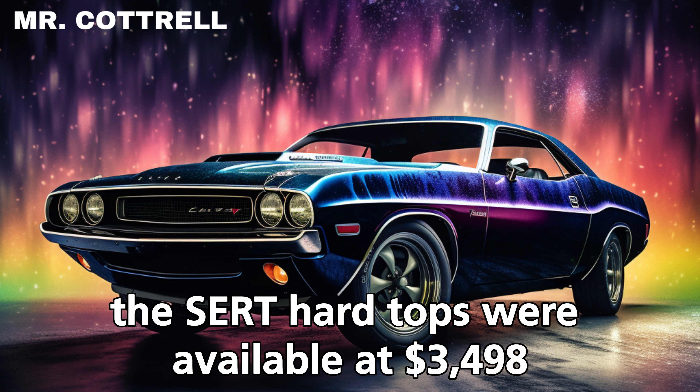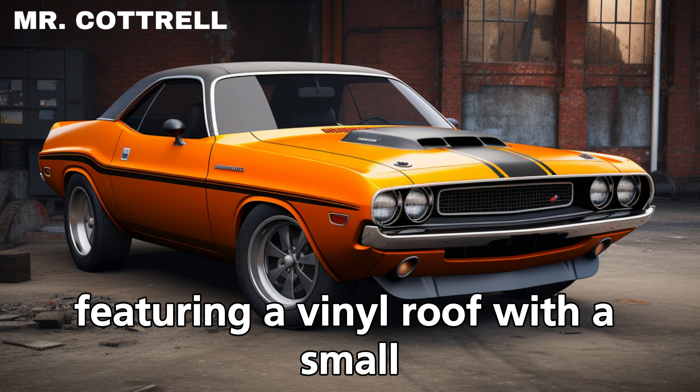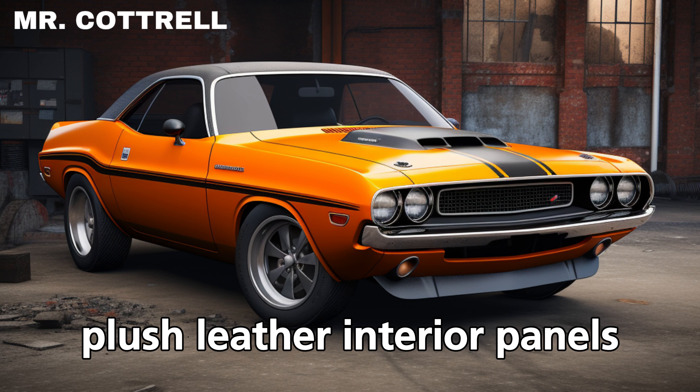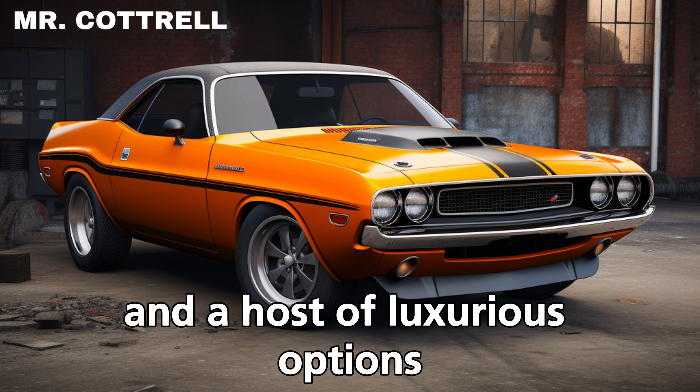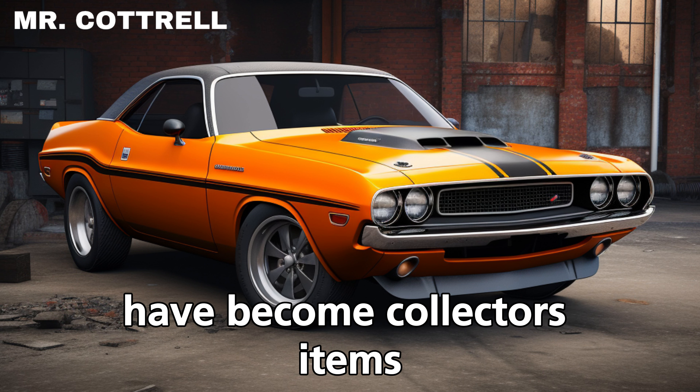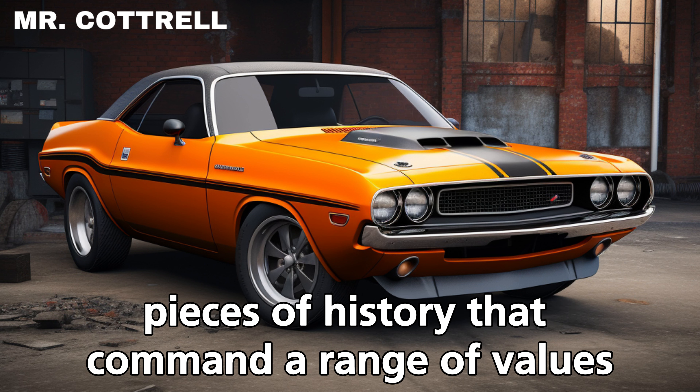The SE was a class apart, featuring a vinyl roof with a small imperial-style back window, plush leather interior panels, and a host of luxurious options. Now let's fast forward to today — these vintage Challenger gems have become collector's items, pieces of history.